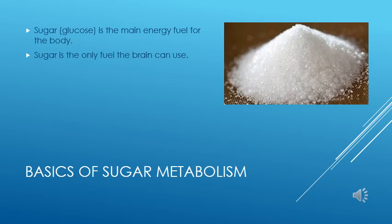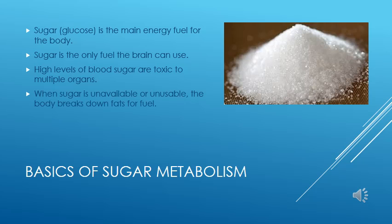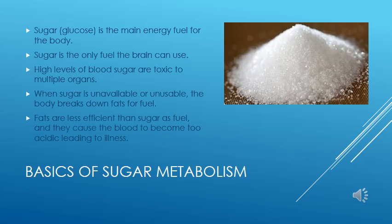The brain can only use glucose for energy. If the sugar cannot get into the brain, as we see in diabetes, the brain cannot function properly. When sugar is not available, the body will break down fat into substances called ketone bodies, which can be used for energy. This fuel is much less efficient than sugar and causes the blood to become too acidic, which leads to severe illness. If we find ketones in the urine of a diabetic, we know that they are not regulated properly.